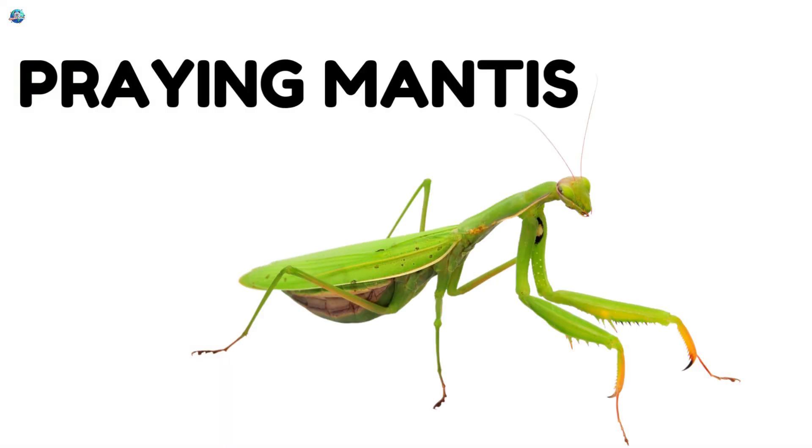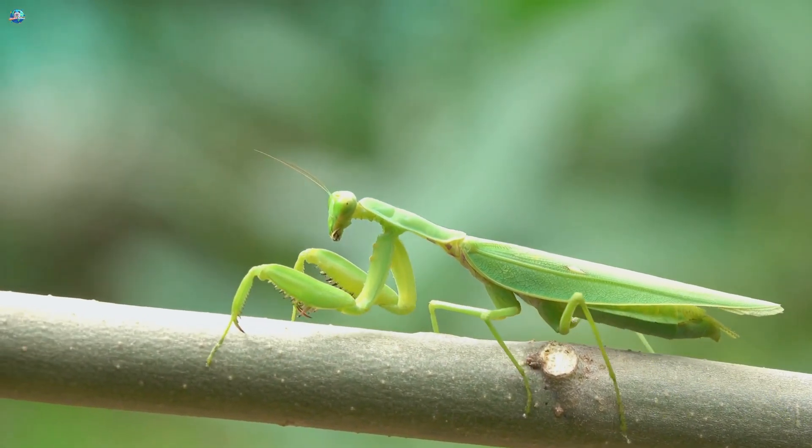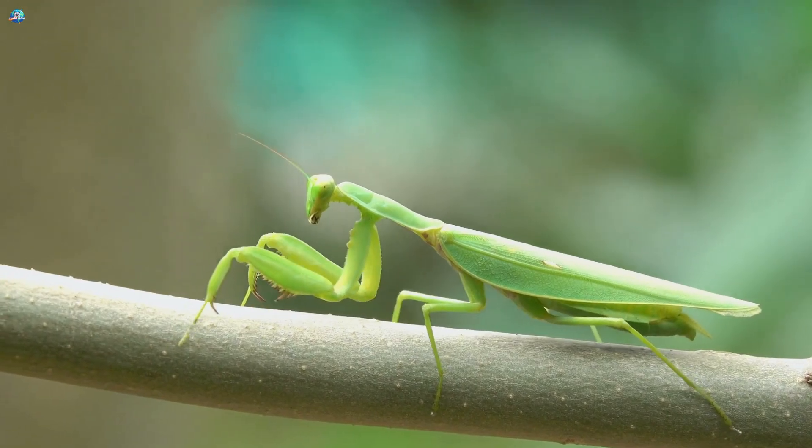Praying mantis. A praying mantis has long legs and a long body. It stays very still and quiet. It waits patiently for food. The praying mantis is very good at hiding.